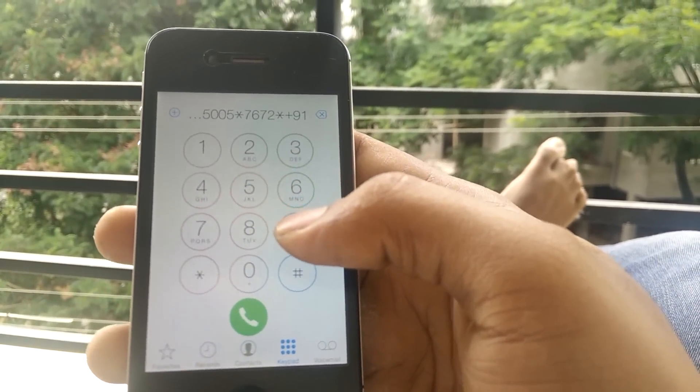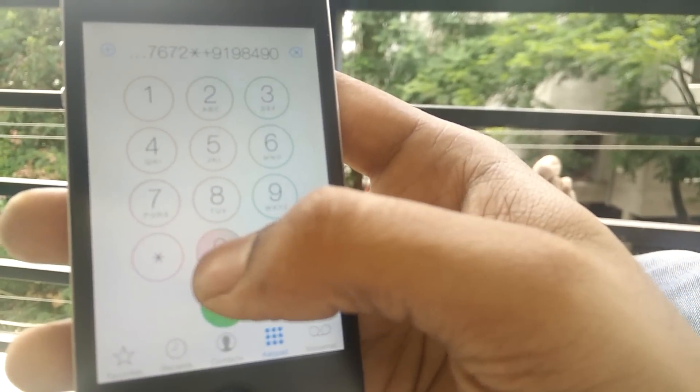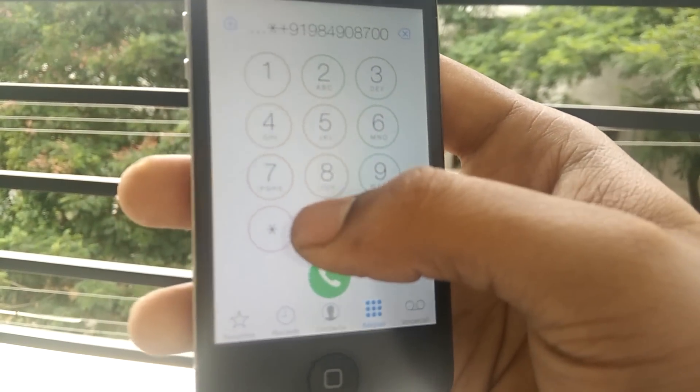For example, the number I entered was: nine one, nine eight four nine zero, eight seven double zero one.